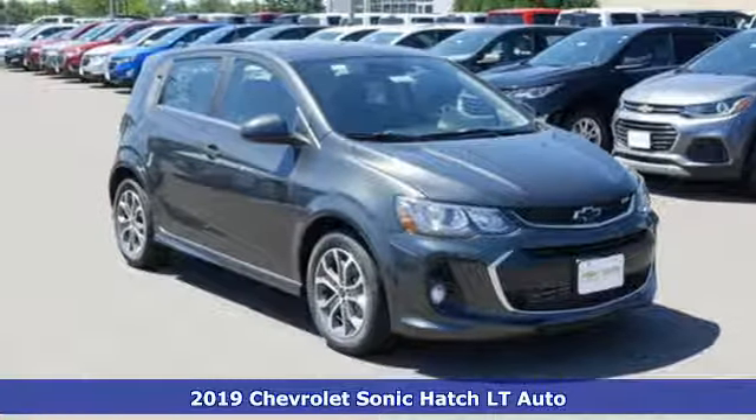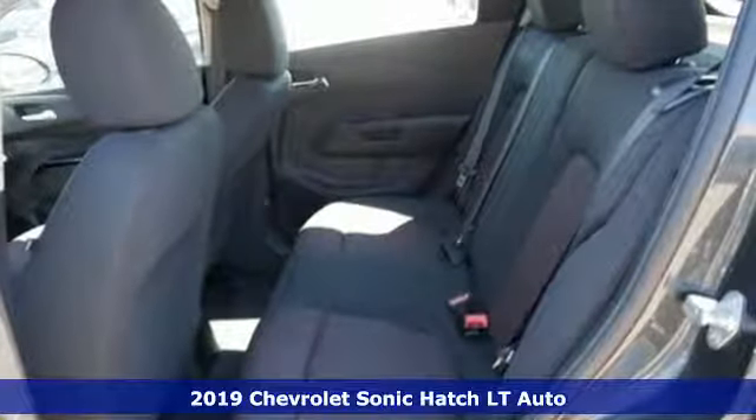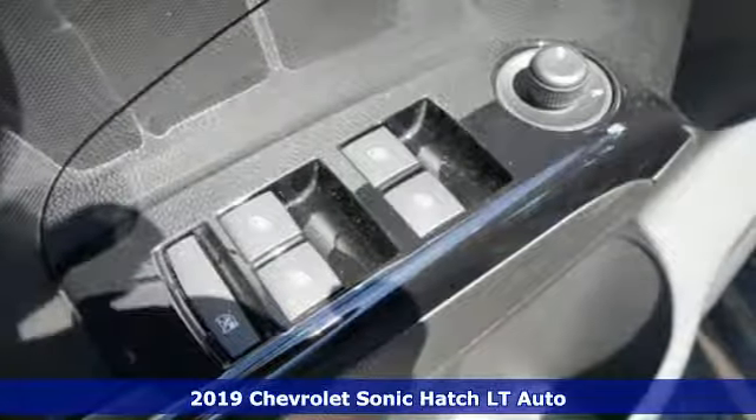Here's a new 2019 Chevrolet Sonic. With a destination set for fun, this bold Sonic is begging to hit the road and never look back.